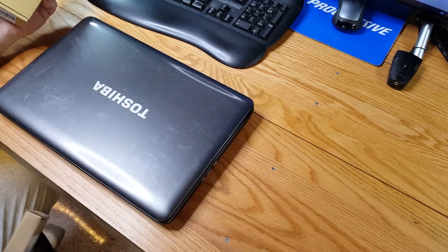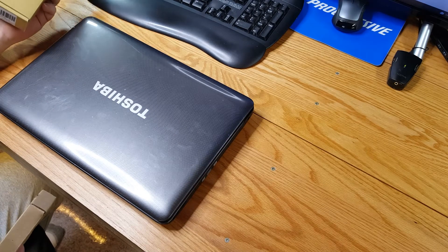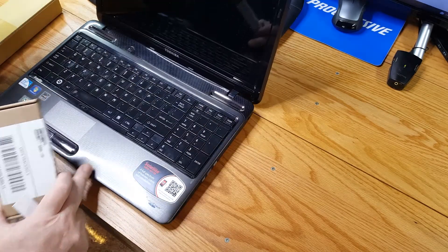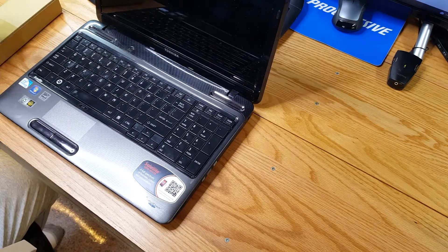We want to make this Toshiba usable in modern times. I personally do not have a decent laptop right now, and with this rescue I'm hoping to make it into something I can use for Windows 10 web browsing and maybe even some light video editing.